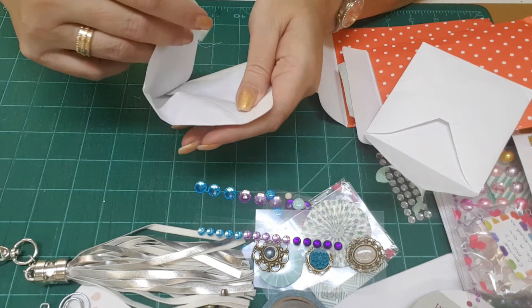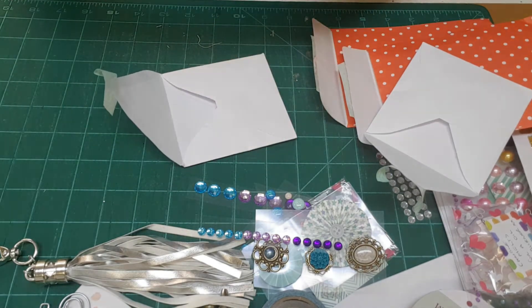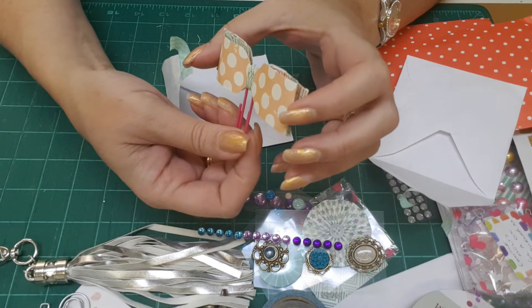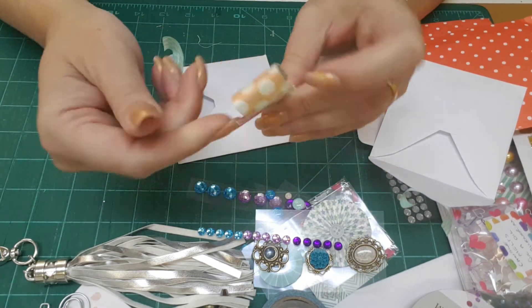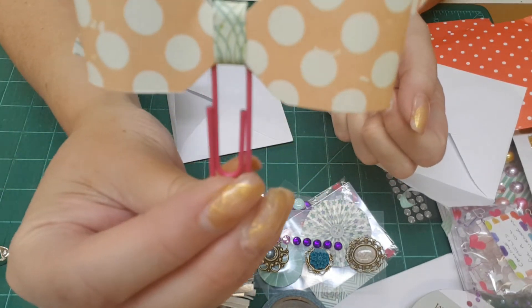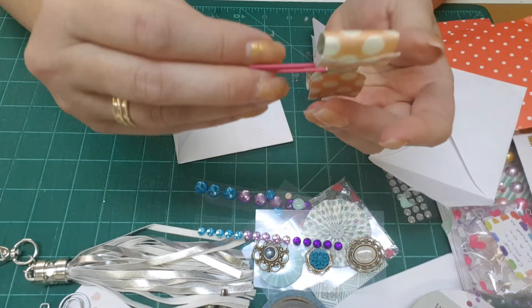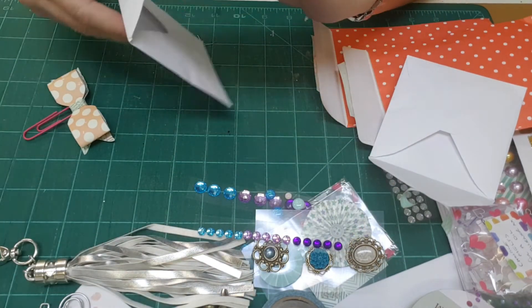And this last one is a bow paper clip — Shell, you made this! There's no doubt in my mind that you made this. Very pretty, very cute — look at the polka dots! Nice job Shell, they turned out so cute, you did a very good job.